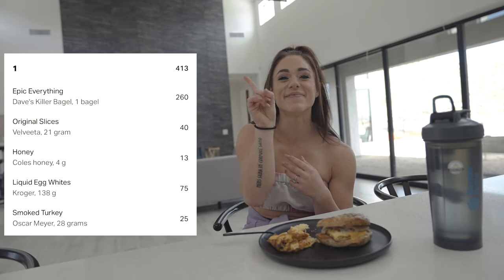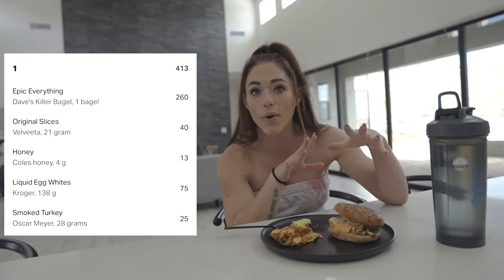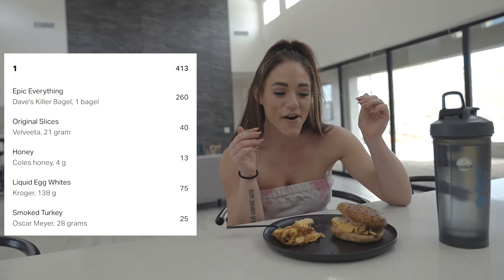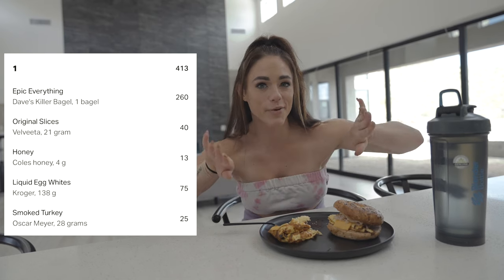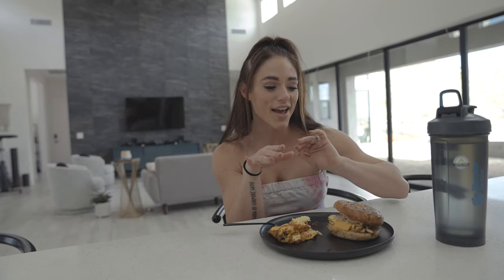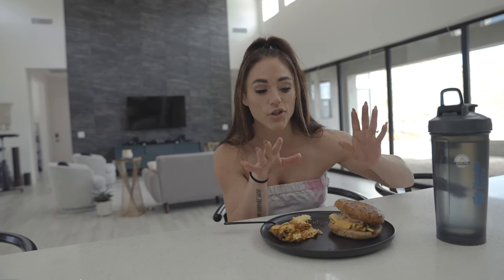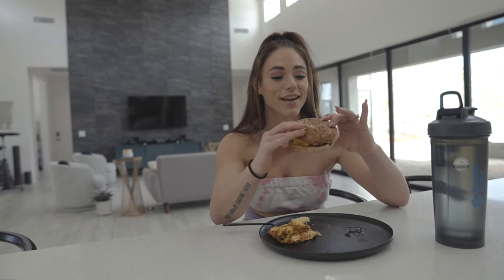Breakfast sandwich and egg omelet are down. The macros for this meal: 138 grams of egg whites, a slice of Velveeta cheese distributed on both, half a serving of turkey instead of turkey bacon, and about four grams of honey on the bagel. So good.